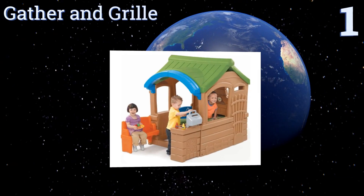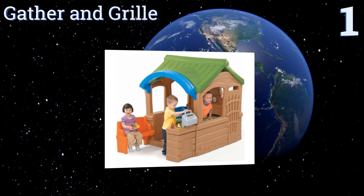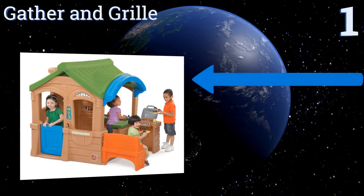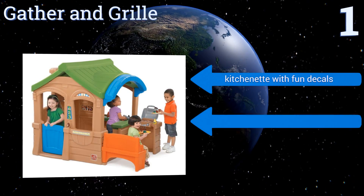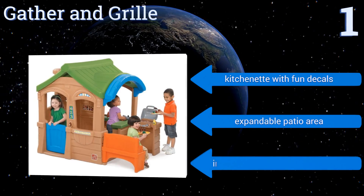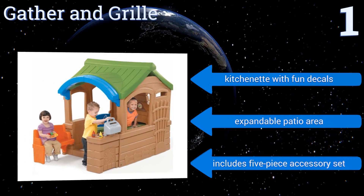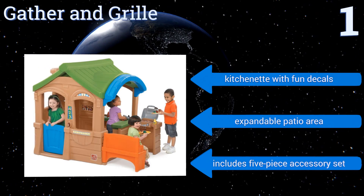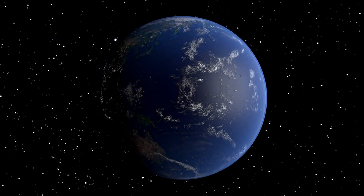Taking the top spot on our list, the Gather and Grill is a playhouse with a built-in grill and bench for two. It has a Dutch-style door and several large windows, and is a great choice for the family that loves cooking outside and wants to encourage their kids to get into the barbecue spirit. It features a kitchenette with fun decals, an expandable patio area, and a five-piece accessory set.